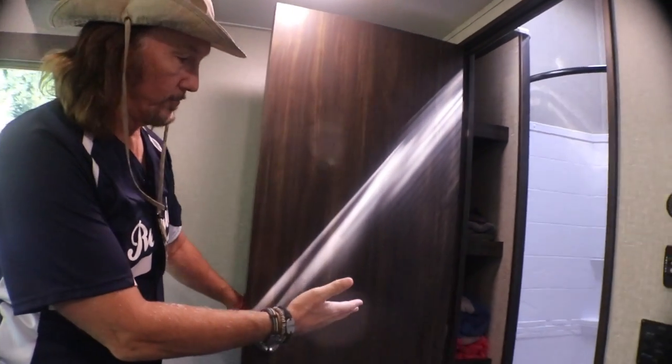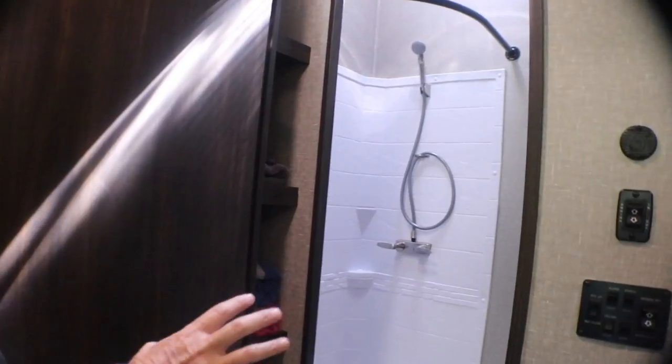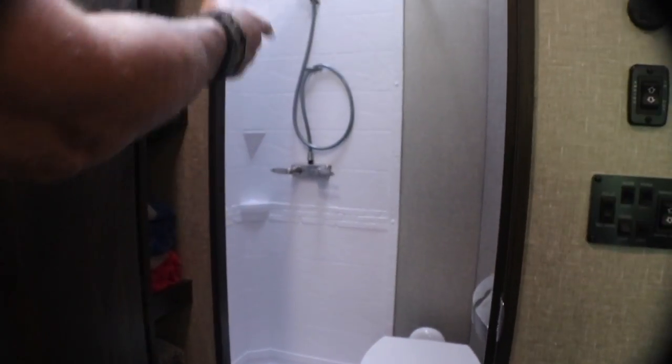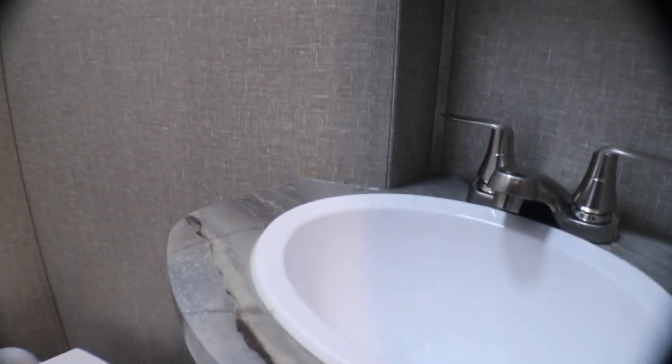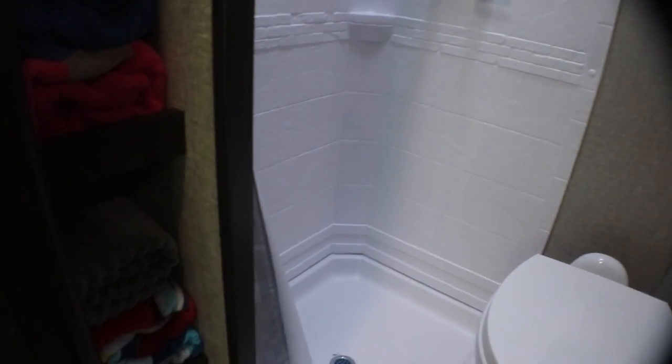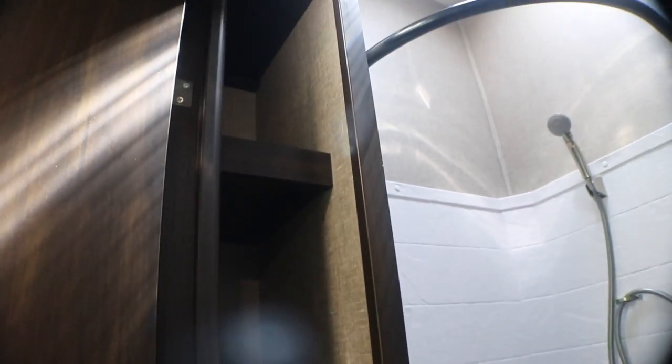When we have guests, they come see us and they actually have their own little restroom. It's small and kind of tight, but it works. That's a porcelain toilet, and you can see the little shower. They have their own sink right there. And right here is the storage area for linen and what they might need. Got a fantastic fan in there.